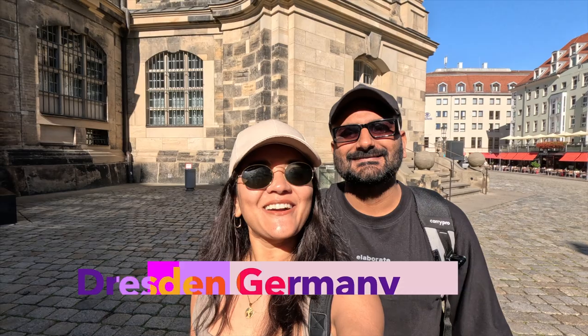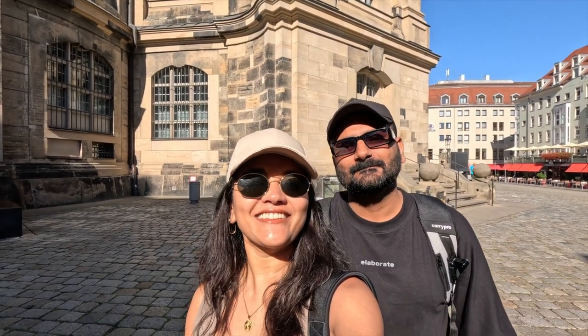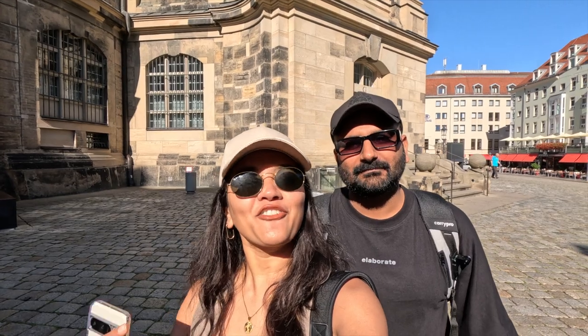Hello, Namaste and welcome or welcome back to our channel everybody. We are in Dresden. Yesterday we took a train from Berlin to Dresden and it was super smooth — just 2 hours to reach Dresden from Berlin. We are here for 2 days.